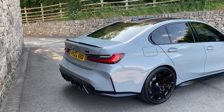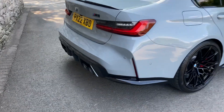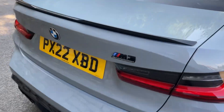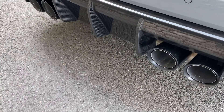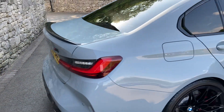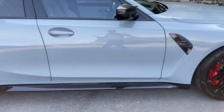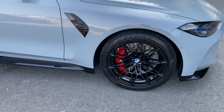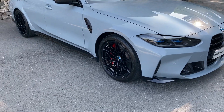Spec wise we've got the Visibility Pack, we've got the Comfort Pack, we've got the M Carbon Exterior Pack so we've got nice things like the carbon fibre spoiler and the carbon fibre diffuser you can see there. We've got the drive recorder which acts like a dash cam, we've got the Parking Assistant Plus, and we've got the M brakes with the red calipers which contrasts nicely with those black wheels.